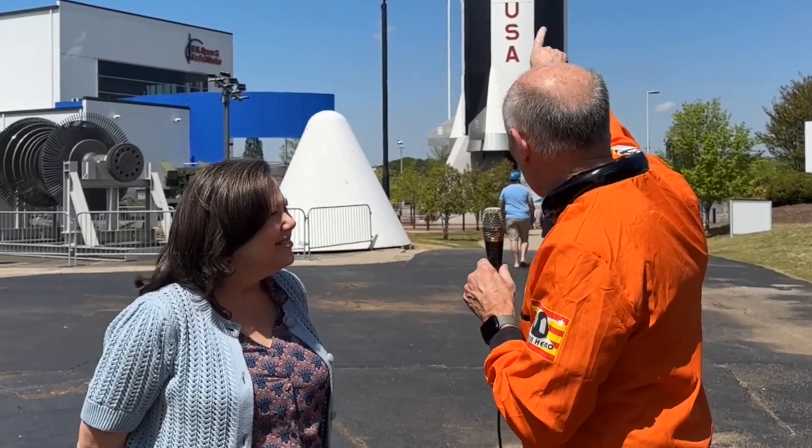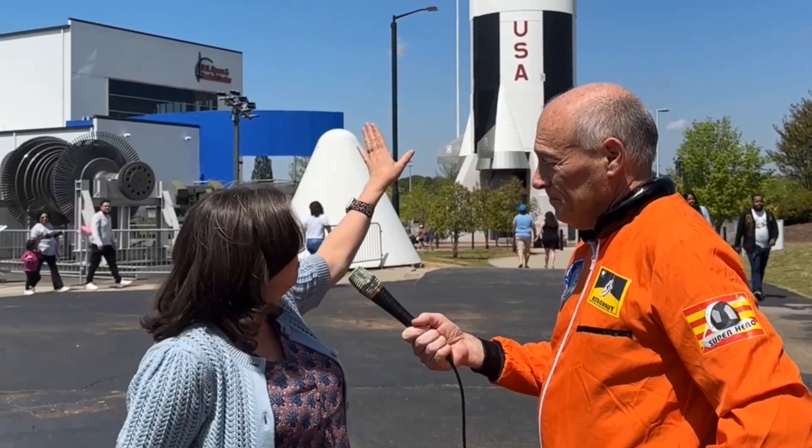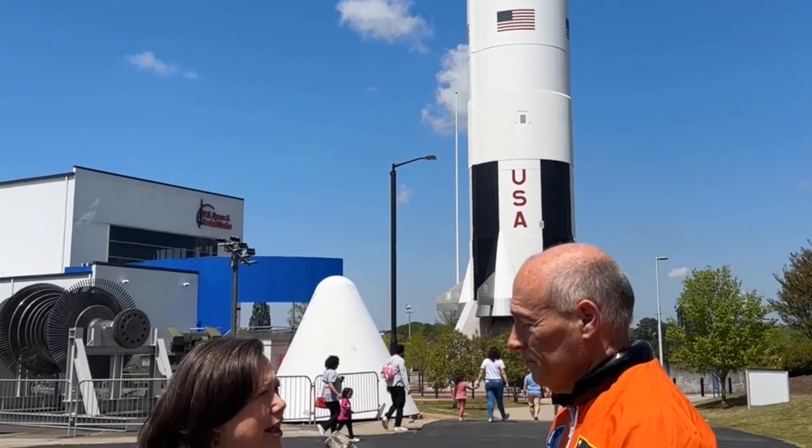A lot of people don't realize that Alabama had such a big role in building this big Saturn V rocket. How big is this thing? It is 363 feet tall, and you have to go all the way up to that very tippity top above that silver part up there to get to your astronauts — so the rest of that is all fuel. That's all managed right here at NASA's Marshall Space Flight Center, and today NASA right here in Huntsville is managing the next rocket to take us back to the moon and beyond — the Artemis program.